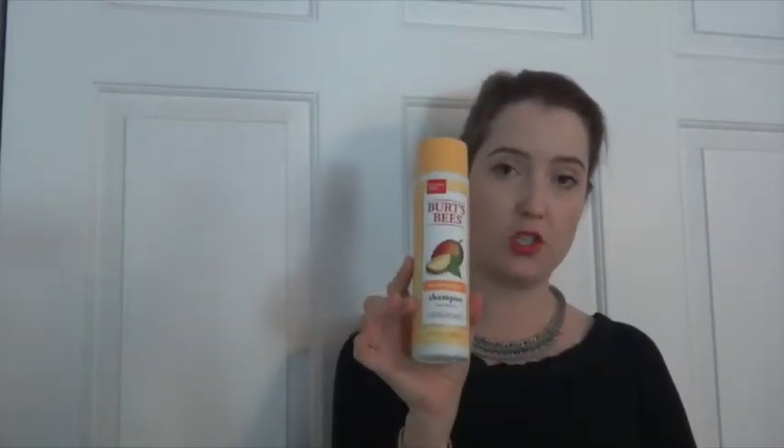Overall I love Burt's Bees products. They're pretty inexpensive and accessible — you can find them almost anywhere. Their shampoo is one thing that I have not tried before, so I tried two of them. The most recent is their Super Shiny shampoo.